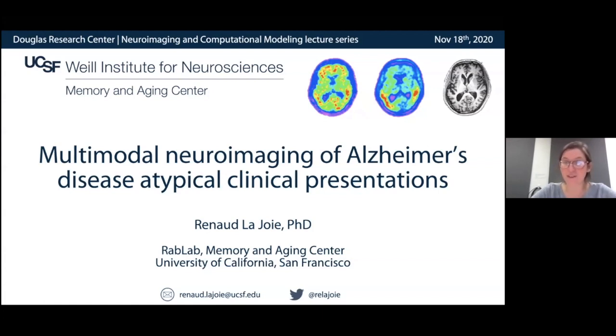His research uses multimodal imaging, fluid biomarkers, and cognitive measures to study neurodegenerative processes in heterogeneous groups of patients. In the last few years, he has actively collaborated with neuropathologists to test and validate in vivo biomarkers and better understand what they can and cannot measure in living patients. Please feel free to either chat questions or raise your hand — Renaud has graciously said he'll have some opportune moments for us to ask questions.